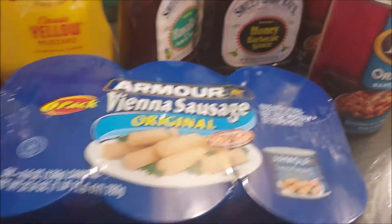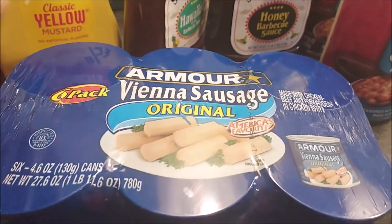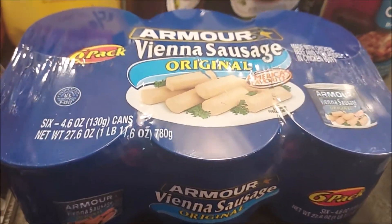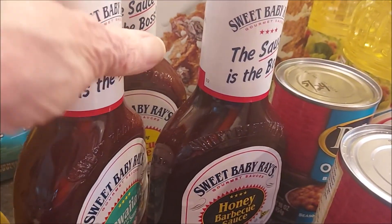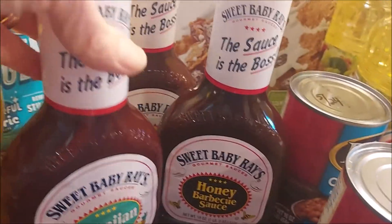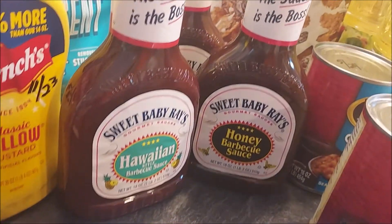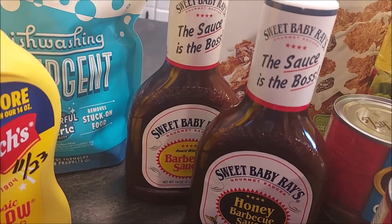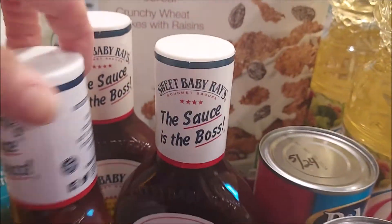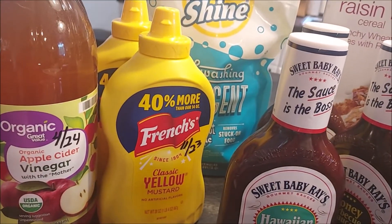Got some more Vienna sausages - these are climbing in price but I want to keep adding protein to our pantry. I enjoy these and Tim does as well; he'd definitely eat them in a pinch. Shaw's had a good deal on Sweet Baby Ray's barbecue sauce: 18 ounces, three for five dollars, so $1.67 a piece - most other stores had them for $2.50. These are good until May of 2023.